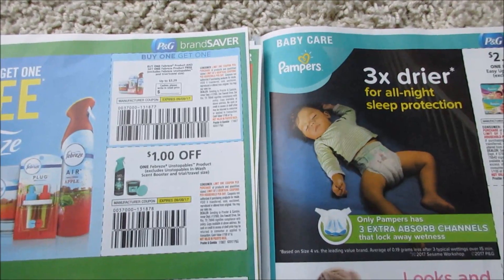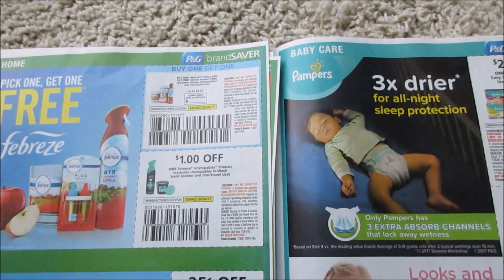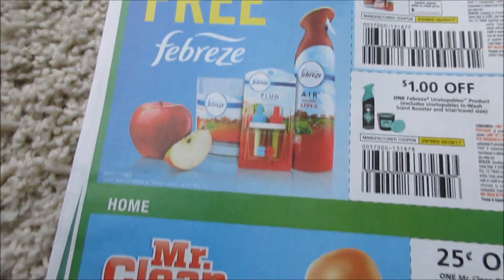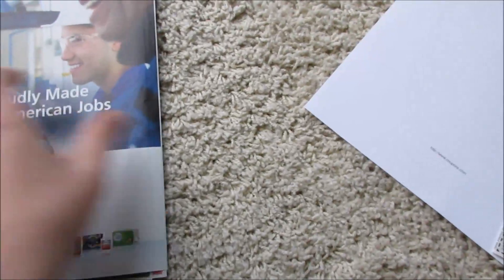Buy one, get one for Breeze — that's kind of cool. I'm excited to see what I can get. It says buy one Breeze product, get one free, so I'm pretty excited. Apple is one of my favorite flavors to smell. And then we got some diapers. And that is my P&G.